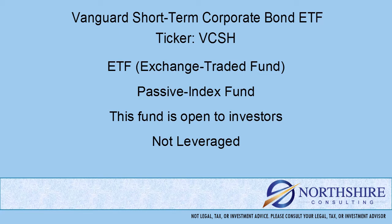Also with mutual funds, there are five-letter tickers and they end in X. Whereas ETFs are typically two, three, or four-letter tickers — not the five-letter tickers that end in X.